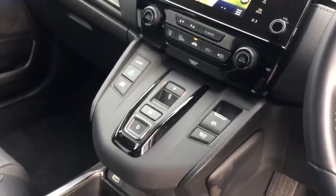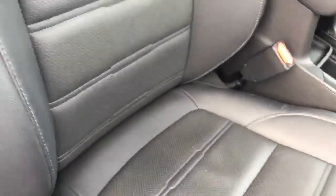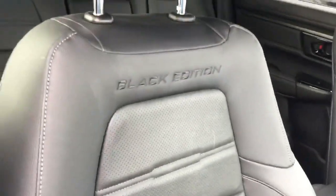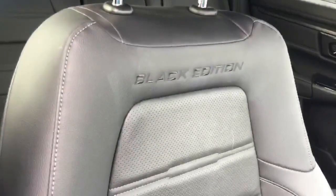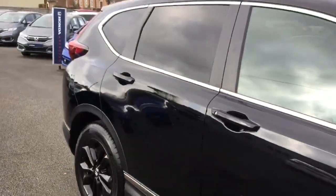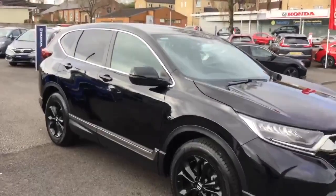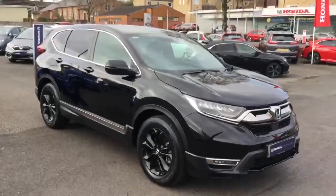Dual zone climate control, fully automatic gearbox, electric handbrake, all extremely clean and tidy throughout, and unique black edition leather seats. Honda CR-V Sportline, 2-litre hybrid, automatic.